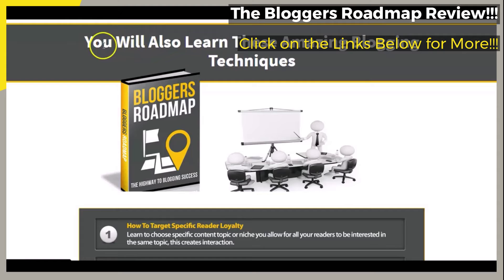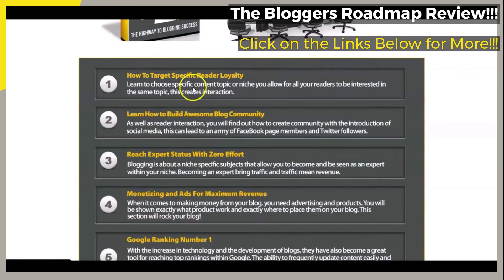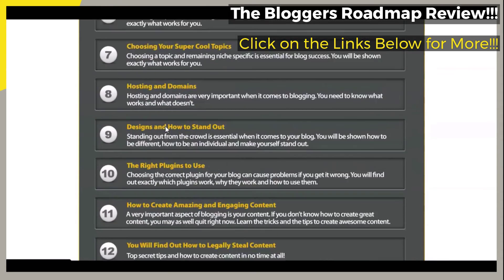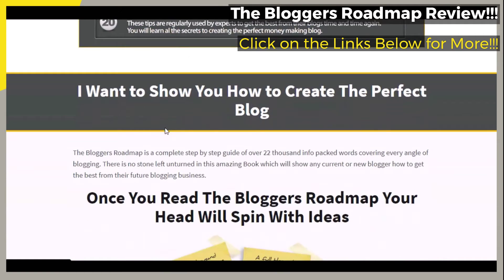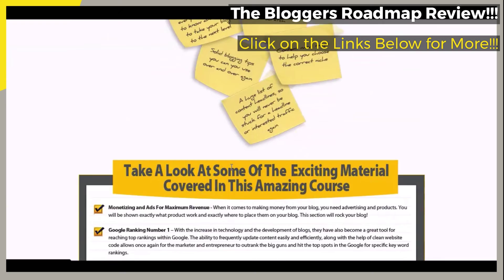As we continue to scroll through the page, we can briefly take a look at the list of what are said to be amazing blogging techniques that you are said to learn with the featured blogging course. Also, there is information on how to create the perfect blog, and information on what is said to be some exciting material covered in the featured course as well.